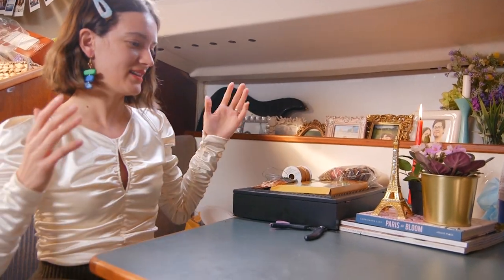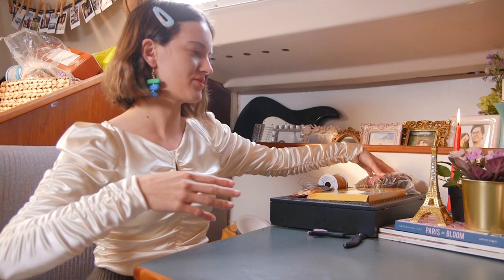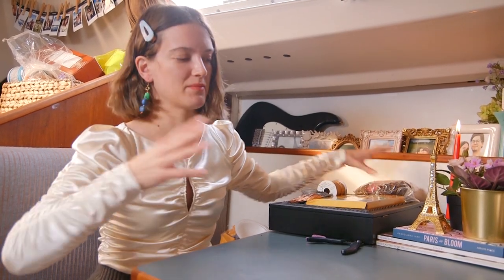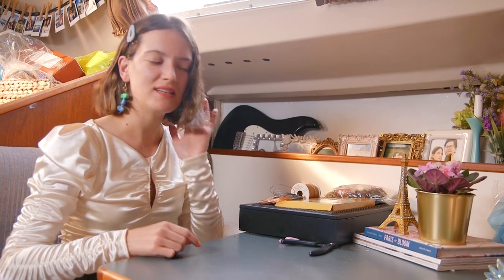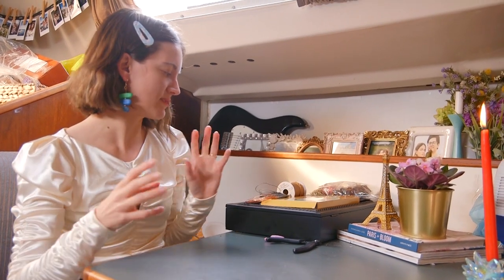Most people who make jewelry obviously have a studio, but this little table here is basically my studio. My pieces change throughout the year in collections, but this is kind of what I have right now. I make some clay pendants and then I actually bake them in my little oven on my sailboat, and other things are just wires, different metals, and beads.